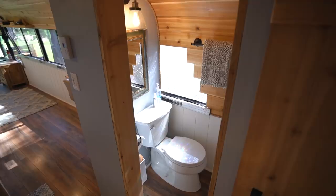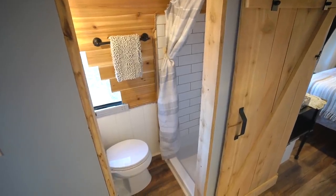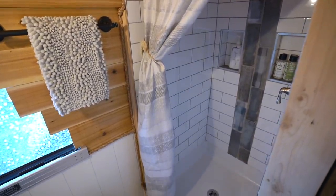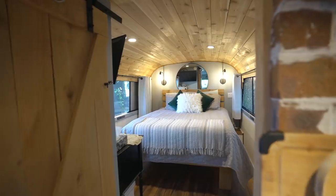In the bathroom there's a toilet and a shower stall with real tile. It's one of the larger shower stalls seen in bus conversions, with a quite deep pan to prevent water from splashing onto the floor.